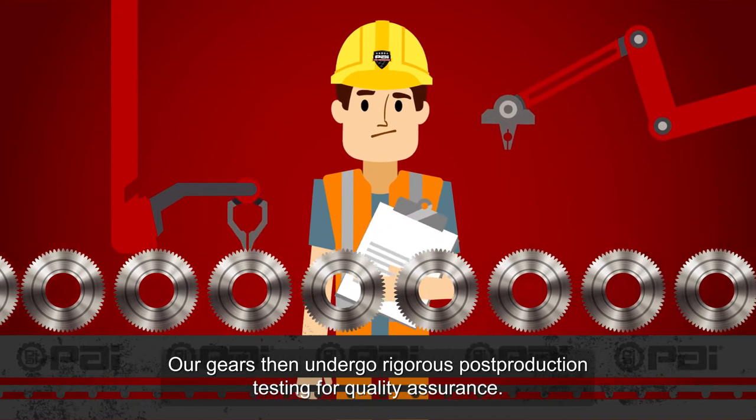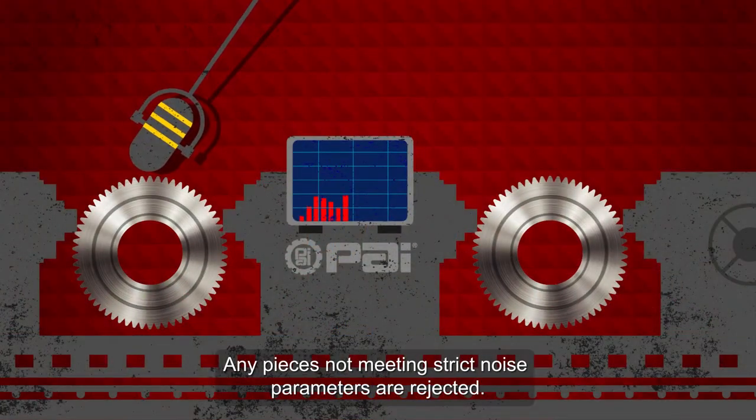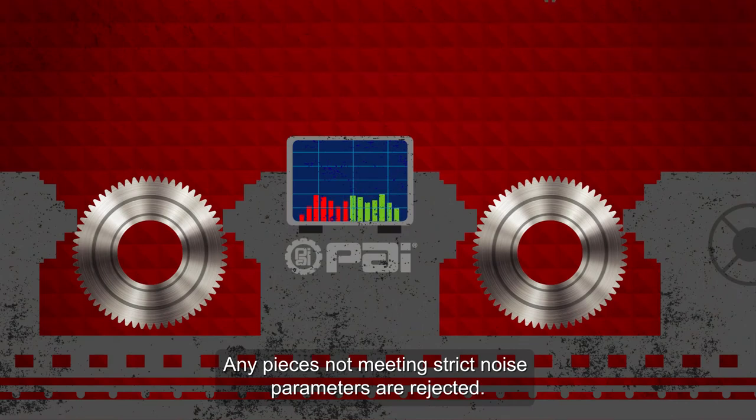Our gears then undergo rigorous post-production testing for quality assurance. Any pieces not meeting strict noise parameters are rejected.